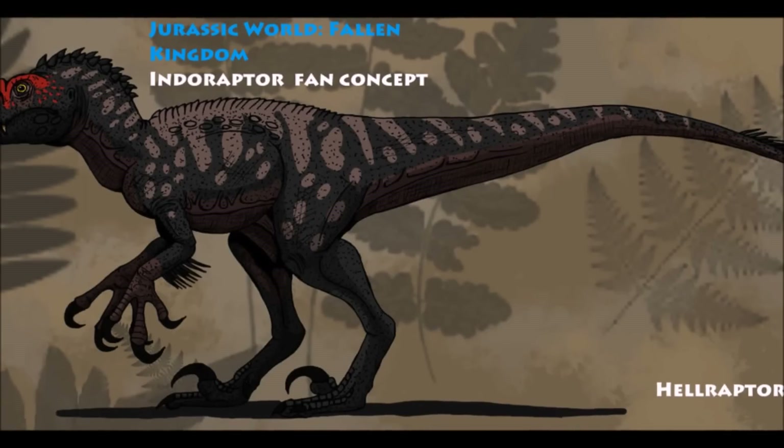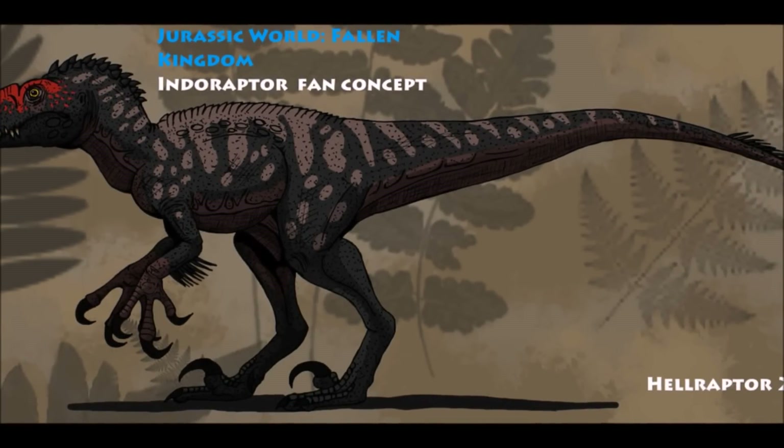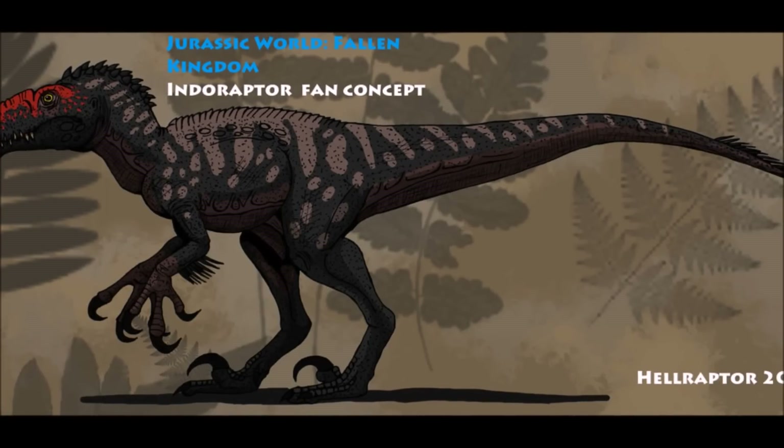What do you guys want the Indoraptor to sound like in Jurassic World: Fallen Kingdom? Write this all down below, and if you guys are new to the channel, subscribe if you want, and if you enjoyed this video, leave a like and have a nice day.